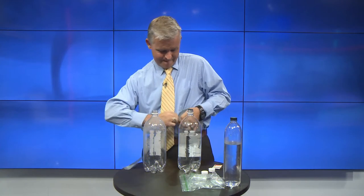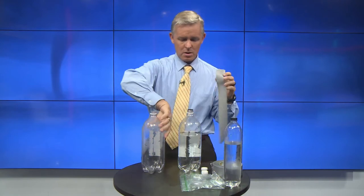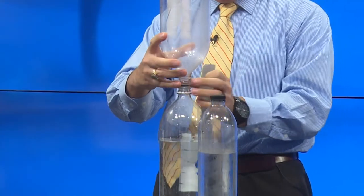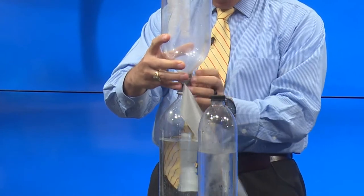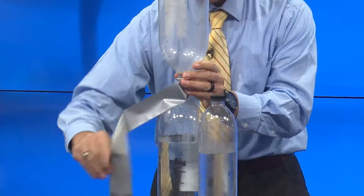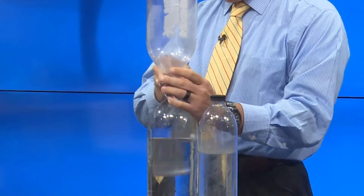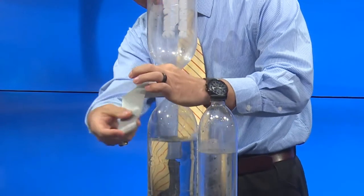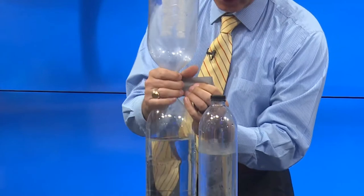I will say with the duct tape, it does leak a little bit, but it will work. So I'm going to put this bottle on top of that one — you see it's leaking a little bit already. I'm going to put this bottle on top, lining it up with the hole with the other one. And I'm going to wrap this around the two bottles to get them connected with the washer in between the two.